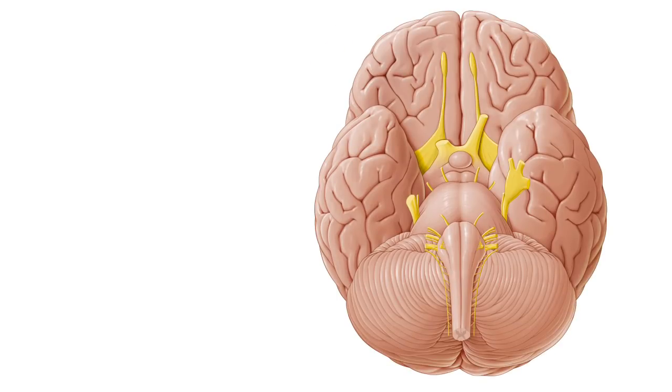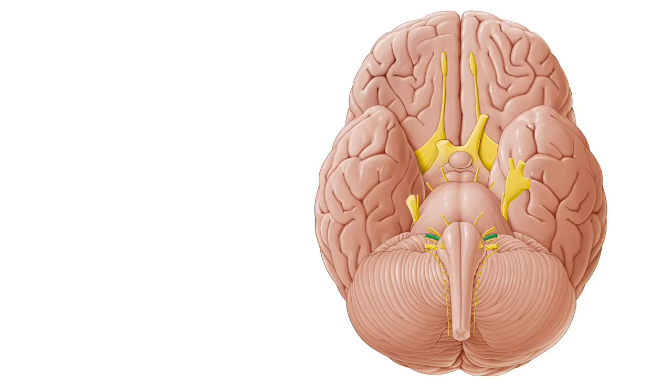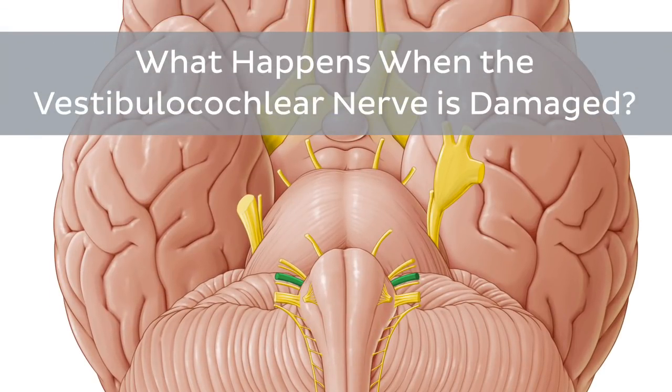An important thing to note about the vestibulocochlear nerve is that it is the eighth of twelve cranial nerves and is abbreviated as CN8 in Roman numerals. So now that we've briefly looked at the topographical and gross anatomy of the vestibulocochlear nerve, it's time for a very important question: what exactly happens when it gets damaged?